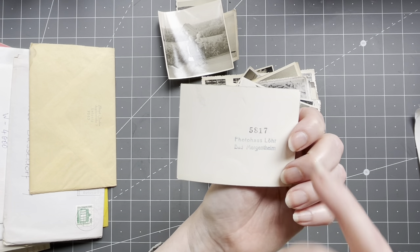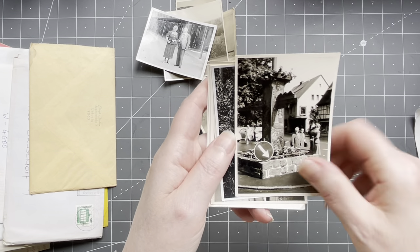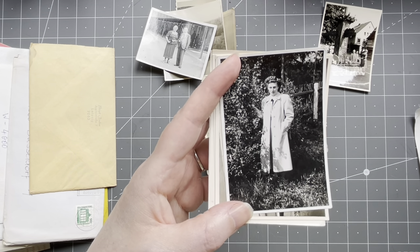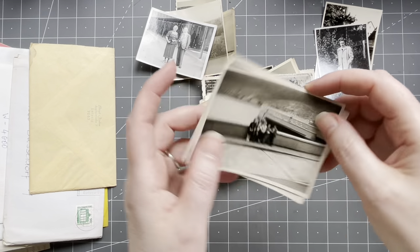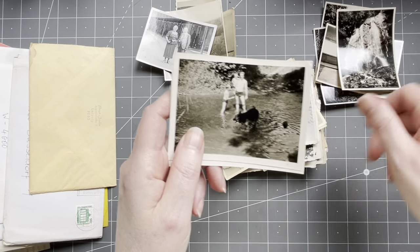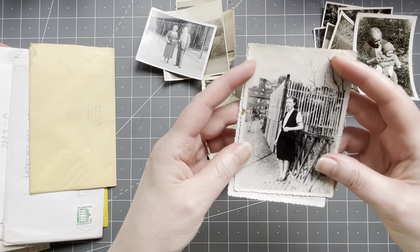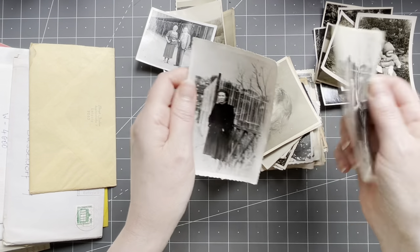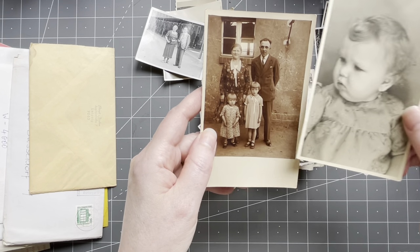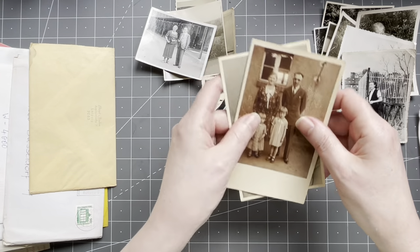There's some German writing on the back, so most likely from Germany. Looking at the style — this is 40s, right? Look at her hairdo. I think these are all 40s to 50s. Oh, look at that — nature, sunbathing — precious, right? These are lovely, look at the edges. Oh, precious — look at that! I love this. These are actually postcards — sometimes they took photographs and made them into postcards.